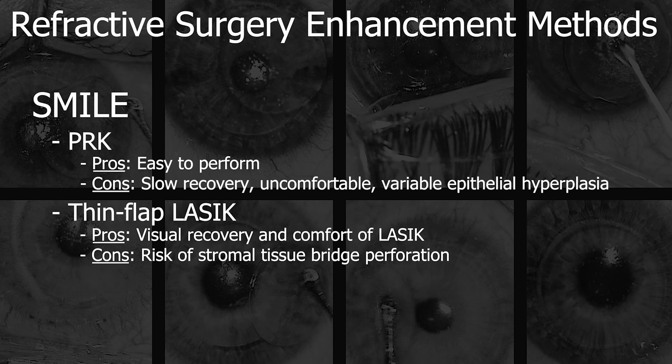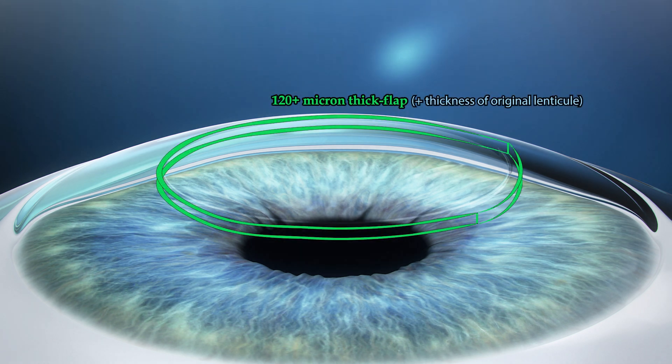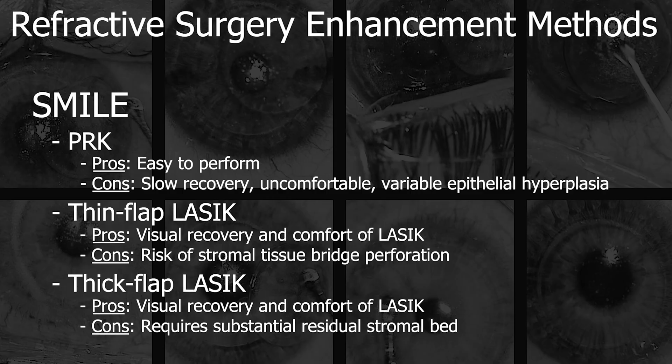An alternative to thin flap LASIK on the SMILE cap is thick flap LASIK. Instead of creating a flap within the cap, this incorporates the cap in the stroma underlying it. A LASIK flap made at a depth of more than 120 microns will completely bypass the anterior stroma where the lenticule creation and extraction took place. This method, however, requires substantial residual stroma in order to not increase the risk of future ectasia.